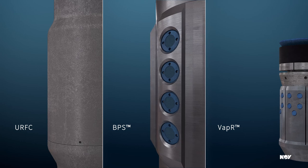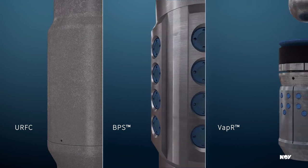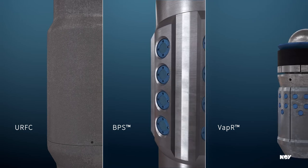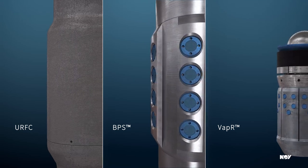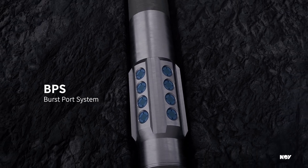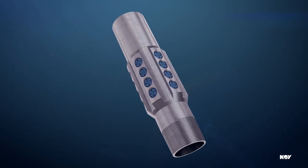NOV offers a portfolio of completion technologies with proven solutions to these challenges for running and completing casing in the extended section. To initiate flow to the formation without intervention, a burst port system, or BPS, is run in the toe and above the float equipment.